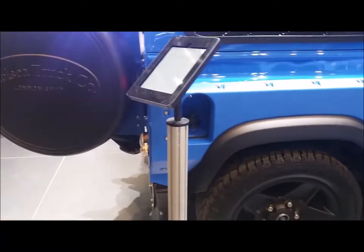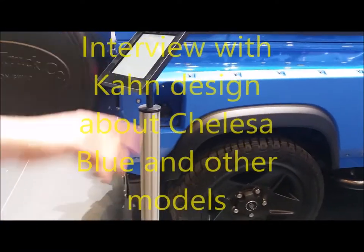What is the color? What is the main color? Because it's a blue one — the color is the Chelsea Blue.